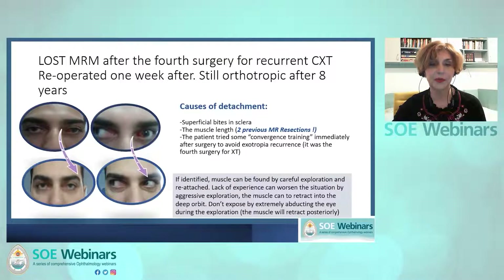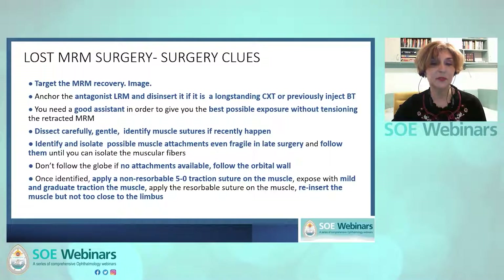Eight years later, the patient is still orthotropic. The main purpose of surgery in a lost medial rectus muscle is to recover the muscle. If dynamic MRI is available and affordable, please image before surgery. It is advisable to anchor and disinsert the lateral rectus muscle first if it is tight, or to previously inject botulinum toxin in it, decreasing the contracture in the lateral rectus and facilitating maneuvers for medial rectus recovery. The surgeon and assistant need experience to achieve the best exposure without disturbing the already very retracted medial rectus in the capsule. All maneuvers should be very gentle. Do not cut any possible attachments to the sclera of the medial rectus.